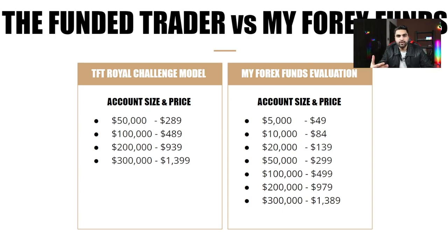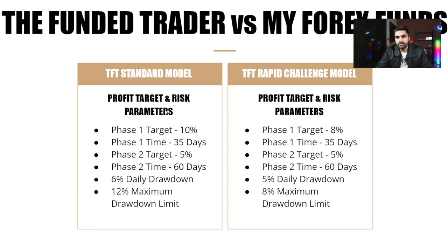Let's look at the profit target objectives and risk parameters. For the Funded Trader Standard model, Phase 1 target is 10% in 35 days, Phase 2 target is 5% in 60 days. You get 6% daily drawdown and 12% overall drawdown. This was the main reason I chose the Standard model — the 6% daily drawdown, 12% overall drawdown, and the biggest account size available compared to all other models and My Forex Fund.